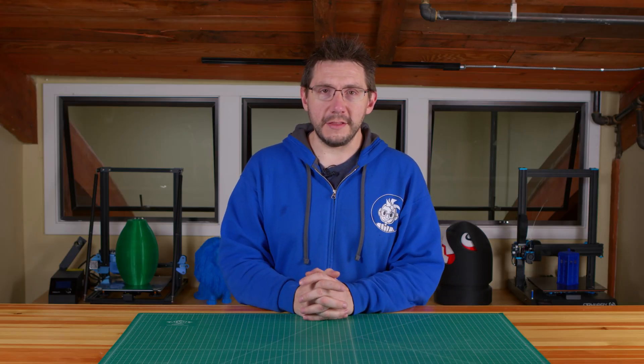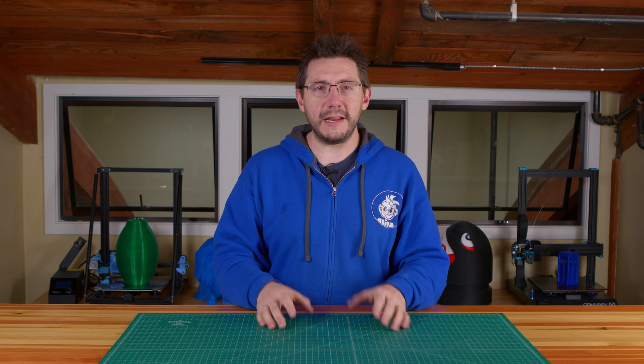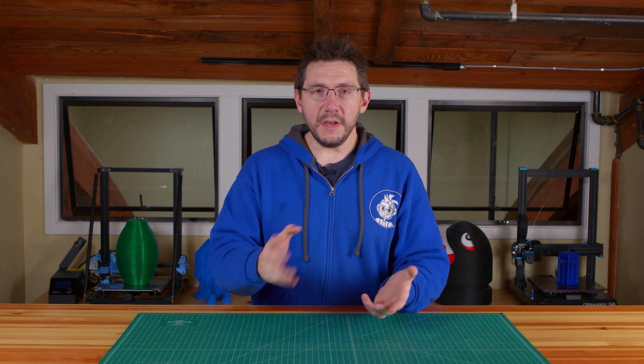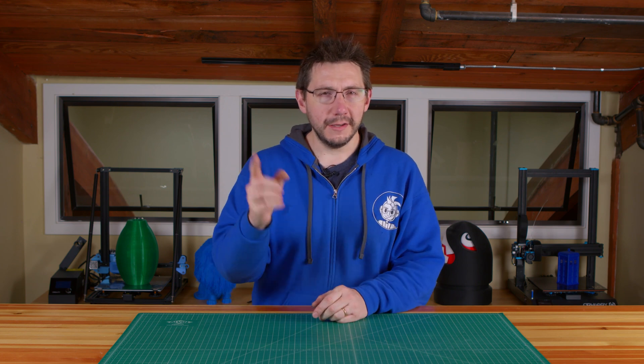Thanks for coming along with us on that journey. Those steam turbines are incredible, and it's crazy to see the different ways they're used around the world. A big thanks for watching this far — I really hope you enjoyed your time. I sure had a lot of fun bringing it to you. As always, we'll see you on the next one. Keep it nerdy.